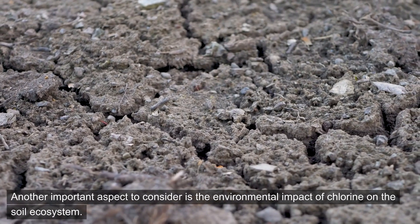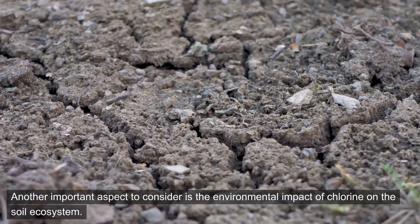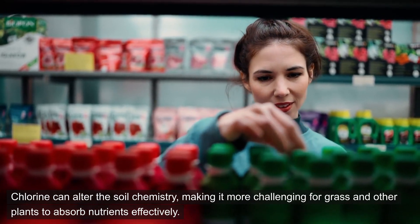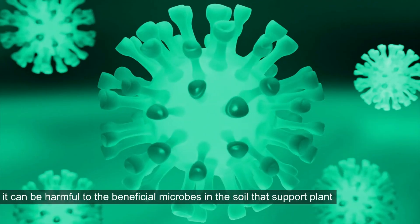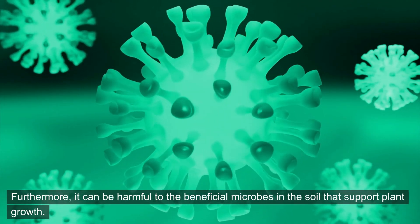Another important aspect to consider is the environmental impact of chlorine on the soil ecosystem. Chlorine can alter the soil chemistry, making it more challenging for grass and other plants to absorb nutrients effectively. Furthermore, it can be harmful to the beneficial microbes in the soil that support plant growth.